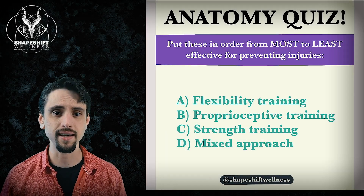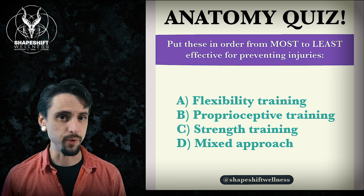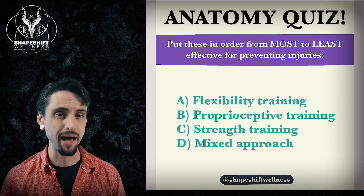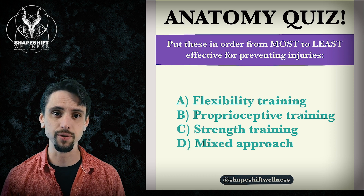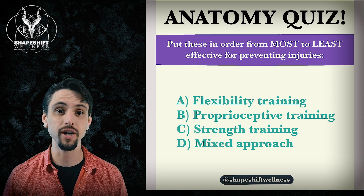In today's video, we're going to be asking the question: how do you prevent injuries? Can you do it by flexibility training, proprioceptive training, balance training, or strength training? Or maybe you should do a little bit of all of these things in order to prevent injuries. We're going to explore what works and what doesn't in just a moment.